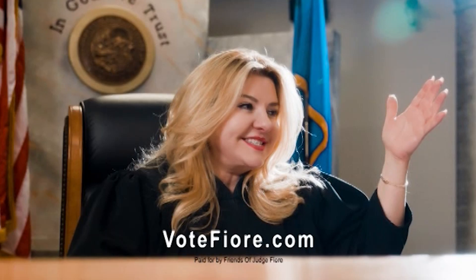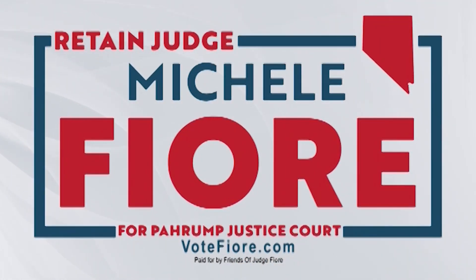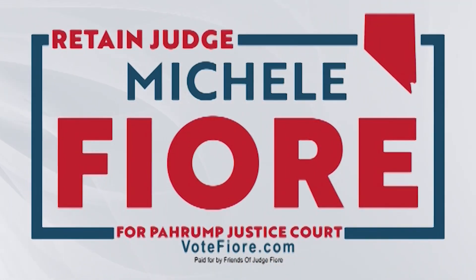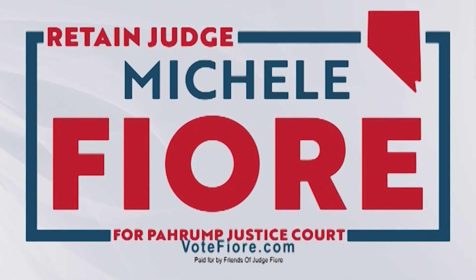Hello, it's your Judge Michelle Fiore. I'm running to continue being your Justice of the Peace and asking for your vote. I've dedicated decades of my life to Nevada public service and I'm grateful to continue doing so here in Pahrump. I'm committed to continue providing swift, tough, and fair justice to our community.